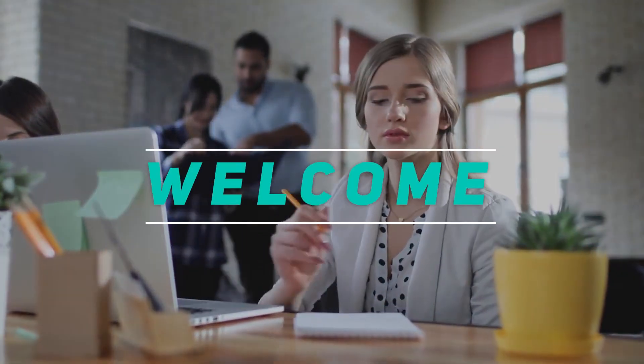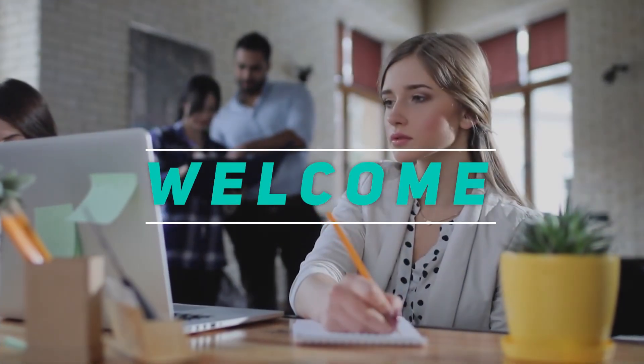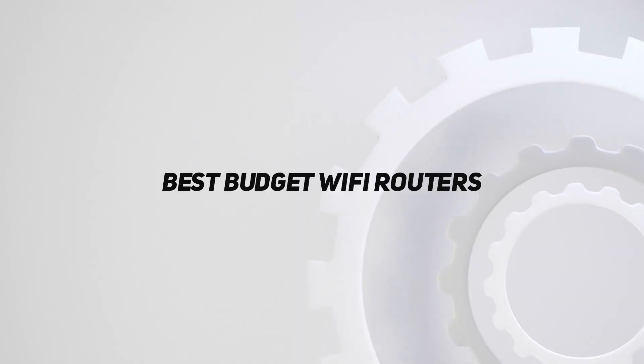Hey, welcome back to my channel. In this video, I'm going to talk about the top 5 best budget Wi-Fi routers.